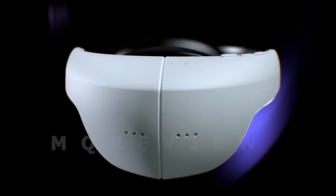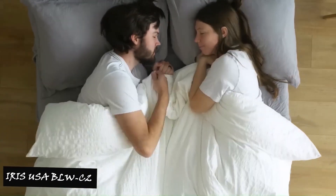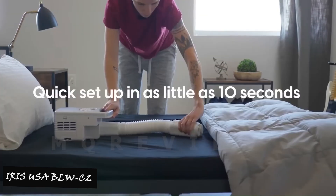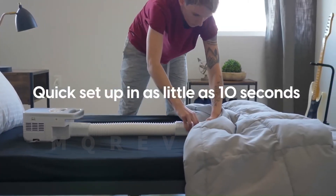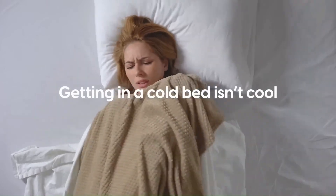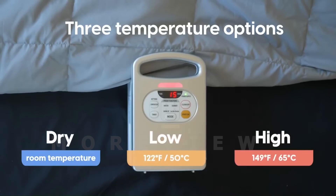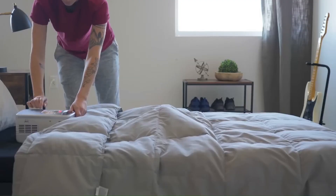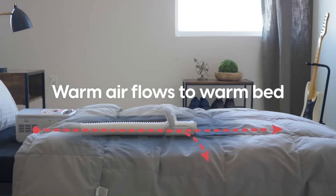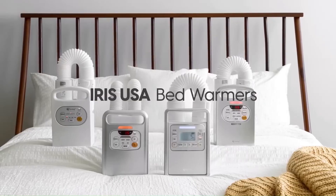Number 2: Iris USA BLWC2. Experience the comfort of cozy warmth for your blanket and mattress with the Iris USA BLWC2 Blanket Warmer. This versatile device fits seamlessly under your blanket, providing a toasty spot for you to relax. It offers preset functions for optimal warming conditions during winter or summer.